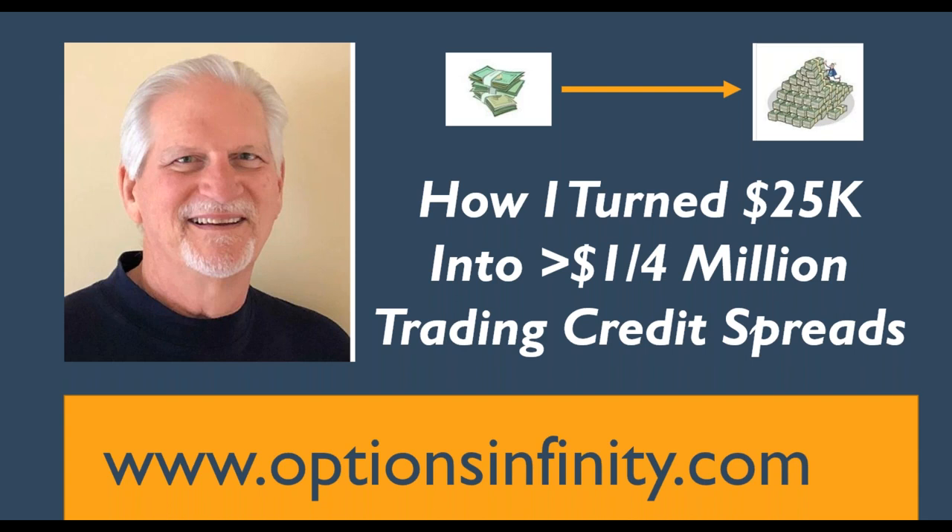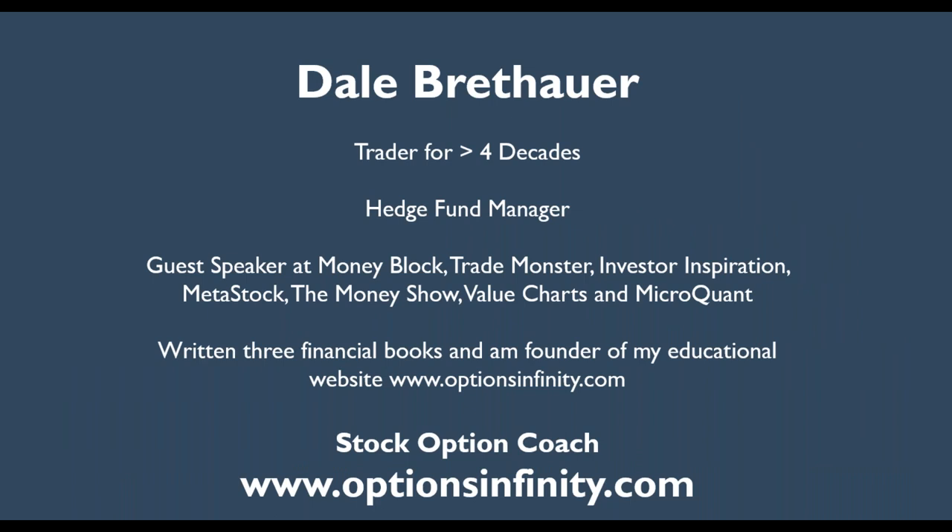I also release alerts when I see credit spreads that look like they have a good chance of being profitable. I've been a trader for over four decades and a hedge fund manager. I'm very proud of my website, www.optionsinfinity.com.